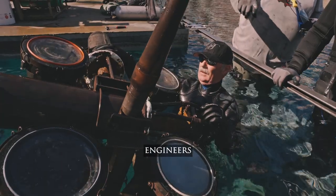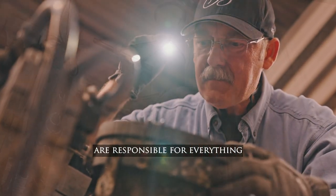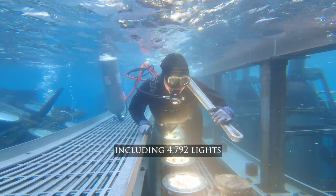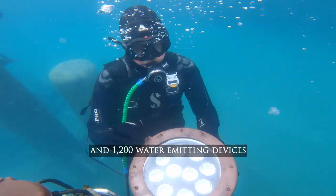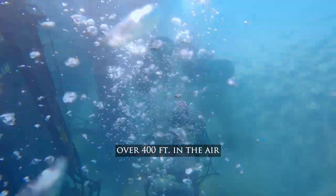These aquatic specialists, mechanics, engineers, machinists, and electricians are responsible for everything in Bellagio's 8.5-acre lake, including 4,792 lights, 183 speakers, and 1,200 water-emitting devices powerful enough to propel a blast over 400 feet in the air.